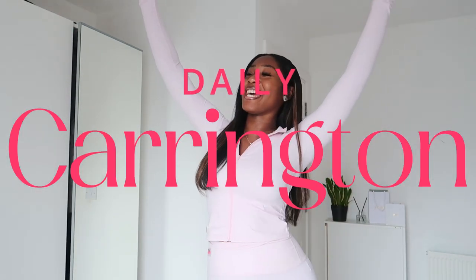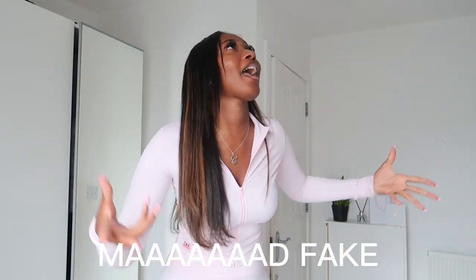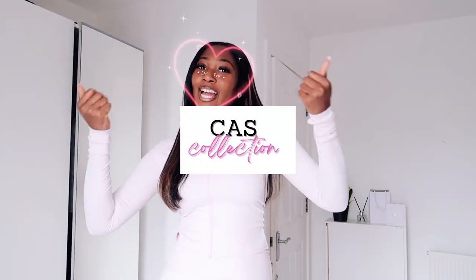Hey everyone, welcome back to my channel — it's me Jay Carrington, and we have another haul today. It's a haul of my own brand, called Cast Collection Period.